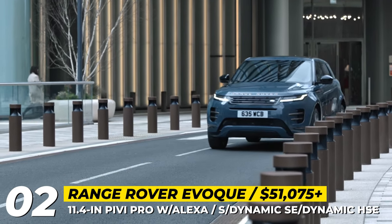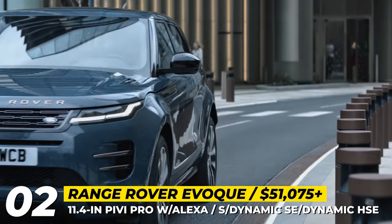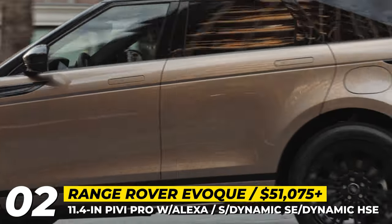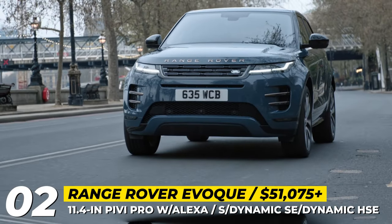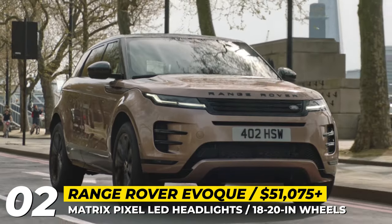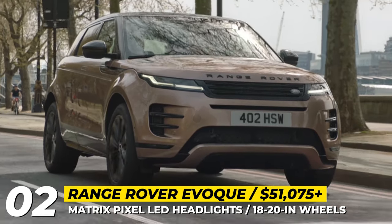There are new wheel designs from 18 to 20 inches and new exterior colors: Tribeca Blue, Corinthian Bronze, and Arroios Grey. The Evoque's engine bay will be occupied by 48V petrol and diesel engines, or a plug-in hybrid P300E with a larger 15 kWh battery good for 30 miles or 48 kilometers of real-life zero-emission range.